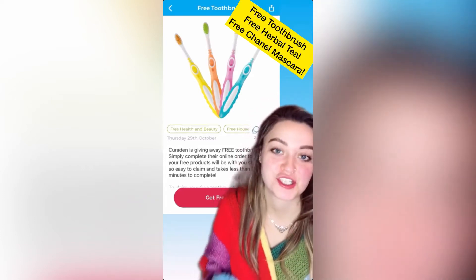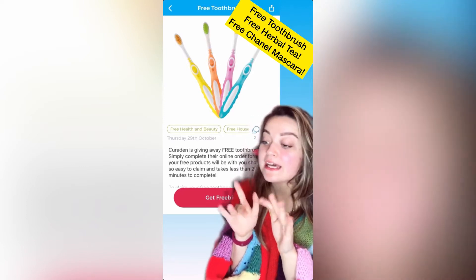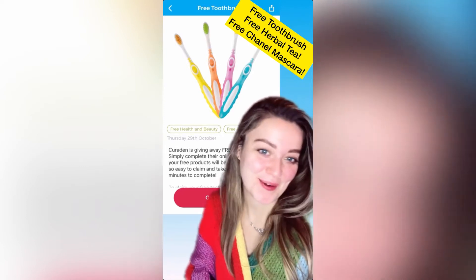Get a free toothbrush today. Cured In are giving away free toothbrushes when you simply complete the little order form and it's been on its way to you. I really like the pink one.